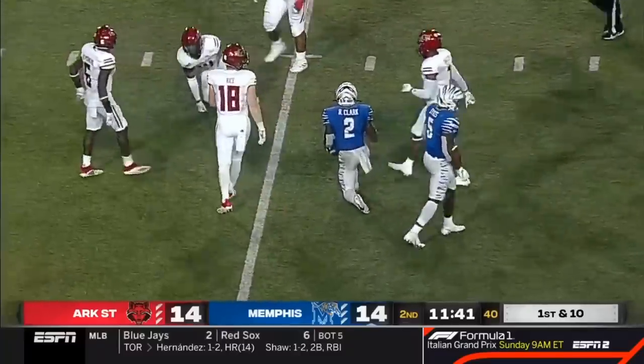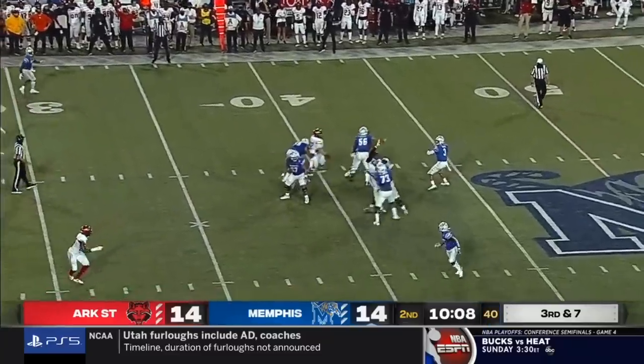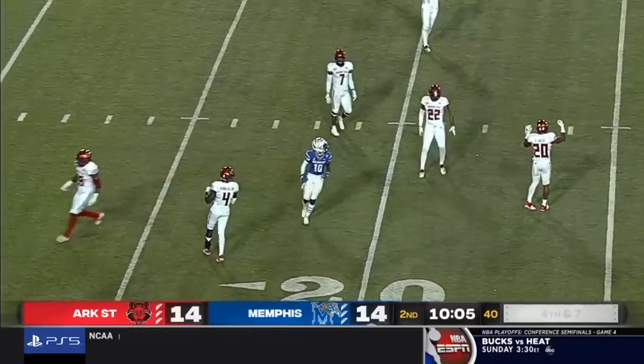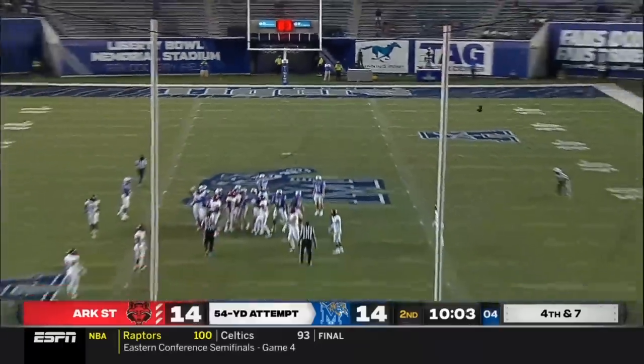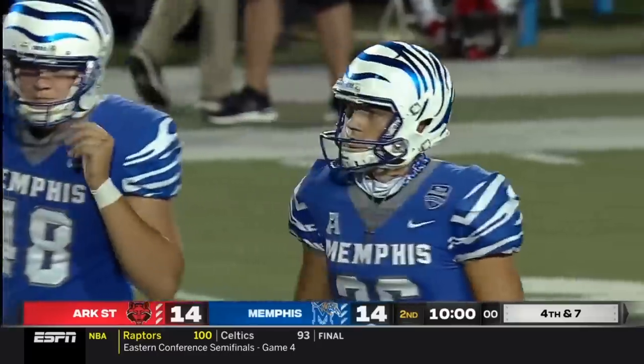They are already down to about the 40-yard line. Brady White floats one into space through the hands of Todd Washington — from about 54 yards out, and this one will be no good. That will give Arkansas State great field position.